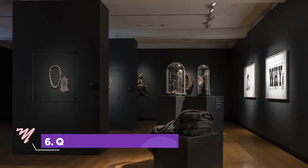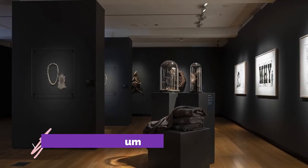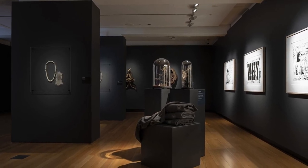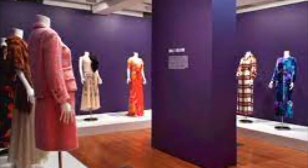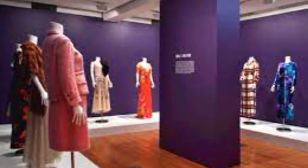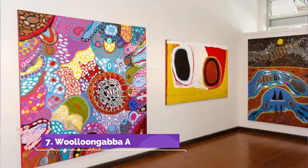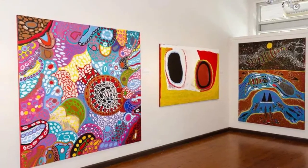Number six: QUT Art Museum. Next door to Old Government House, you'll find some of the city's most adventurous art at the QUT Art Museum. With a focus on Australian artists mostly from the 1960s onwards, the collection of more than 3,000 pieces explores themes of identity, place, and community.